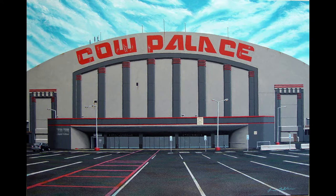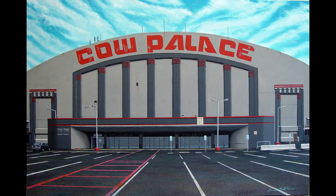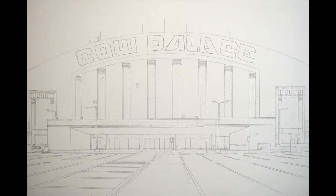I saw The Who destroy their amplifiers at the Cow Palace. It is, in a sense, extraordinarily ordinary in regard to architectural beauty — in fact, it really verges on being somewhat ugly. But so much of my work has been based on the ordinary and the everyday, and I find a kind of quiet beauty in the ordinary. So let's take a look at the very beginning of this painting.